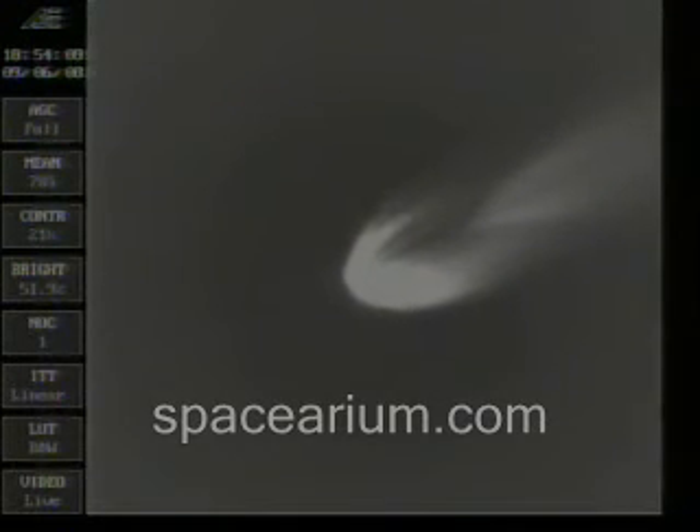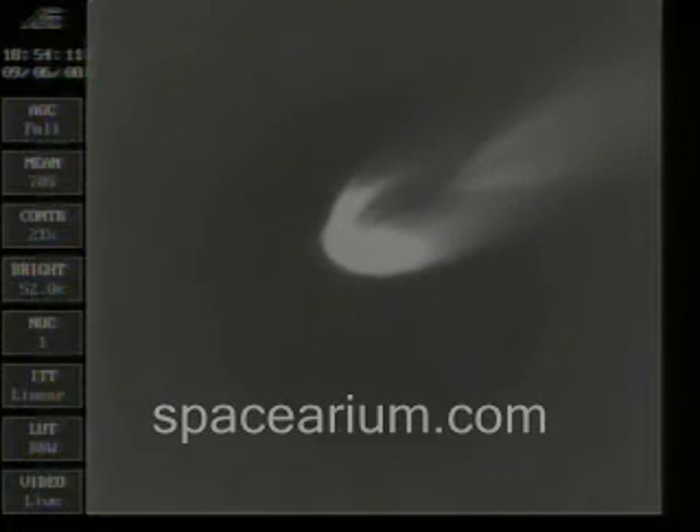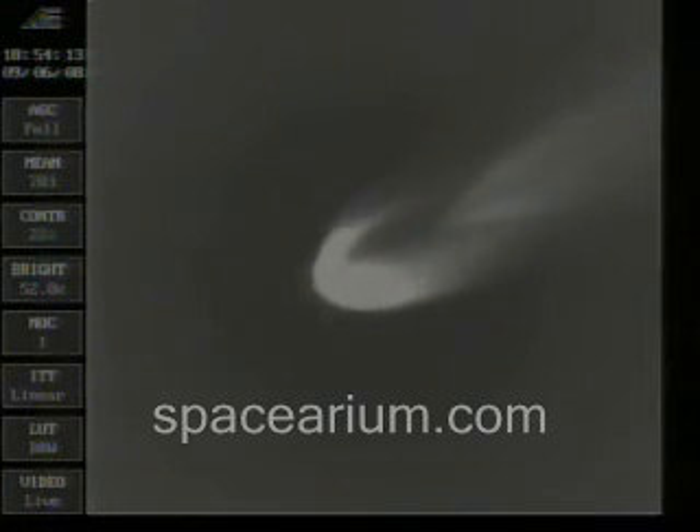Coming up on 3 minutes, 11 seconds into the flight. Altitude now passing 37.2 nautical miles, 51 nautical miles downrange, traveling at 4,590 miles per hour.